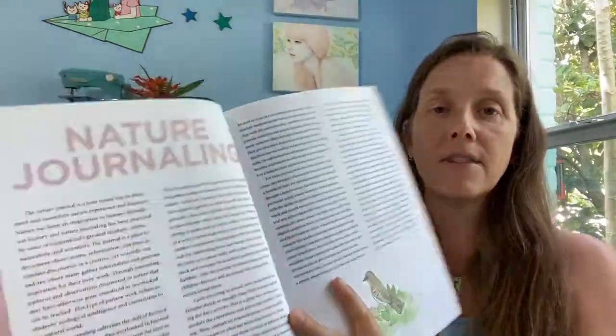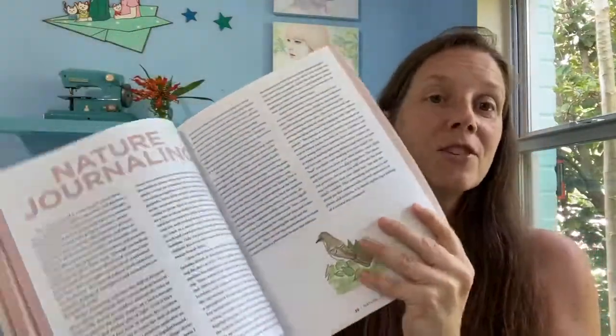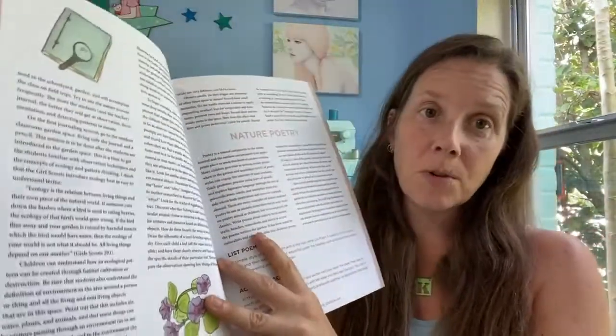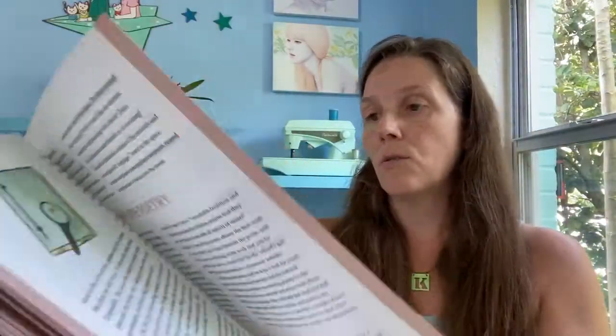It goes into nature journaling, and nature journaling also ties in creating notebooks — that's just fun. There's also nature poetry, so teaching language arts outside is really fantastic with lots of inspiration.